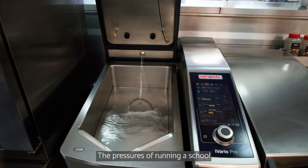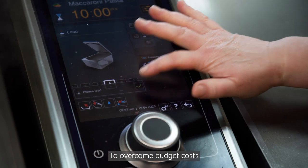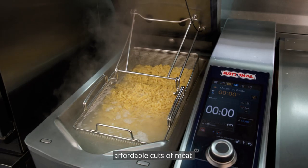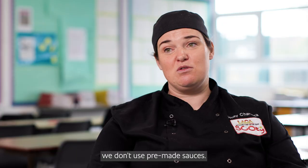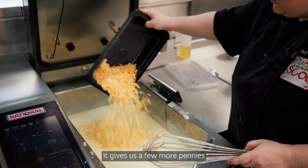The pressures of running a school kitchen has got to be budgets and time constraints. To overcome budget costs we've got to be quite clever. We use more affordable cuts of meat, we cook everything from scratch, and we don't use pre-made sauces — I think by doing that it gives us a few more pennies to spend elsewhere.